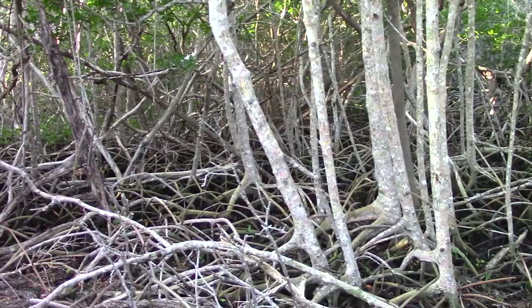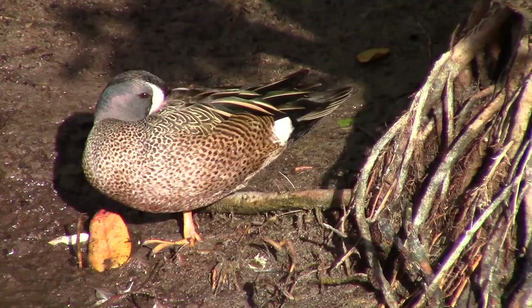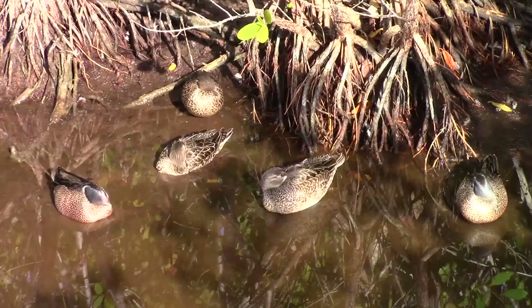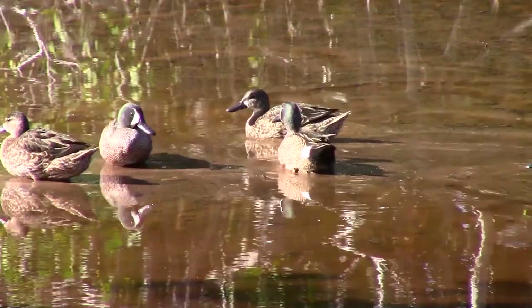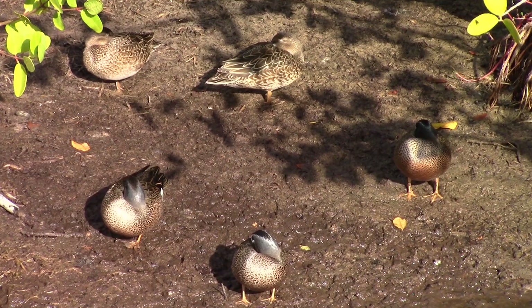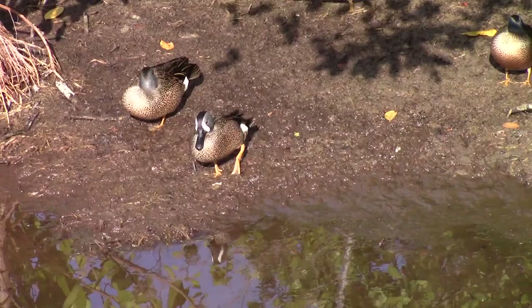We had a particularly surprising encounter while exploring an area of preserved mangroves — we came across a large flock of blue-winged teals. These guys are incredibly widely distributed, and can be found all across North America and down through parts of Central and South America as well during the winter. Many subspecies of blue-winged teal exist throughout this range, breeding from northern Canada to the Atlantic coast of the United States. This flock, comprised of the Atlantic blue-winged teal, was in its wintering range, where it spends the harsher winter months before returning north to breed in the spring.